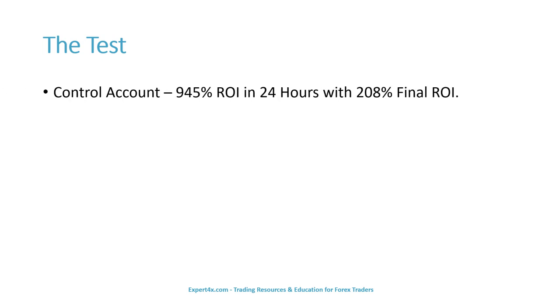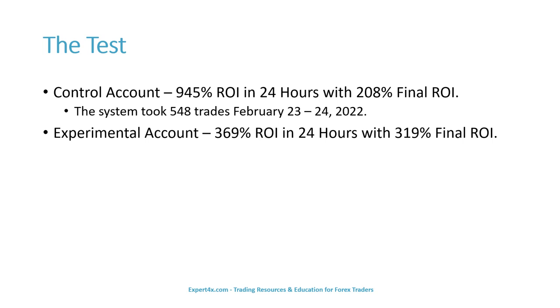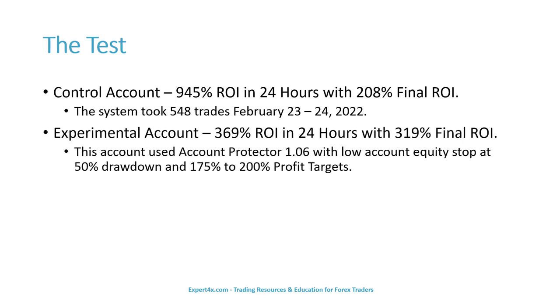The control account achieved a 945% return on investment in 24 hours with a 208% final return on investment. The system took 548 trades from February 23rd through the 24th, 2022. The experimental account achieved a 369% return on investment in 24 hours with a 319% final return on investment. This account used the account protector 1.06 with a low account equity stop set to 50% drawdown and 175% to 200% profit targets. That system took 266 trades on the same dates, February 23rd through the 24th.